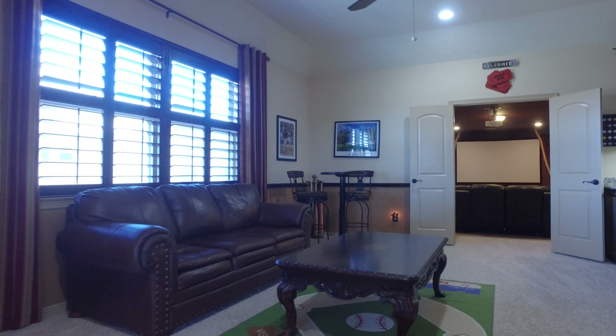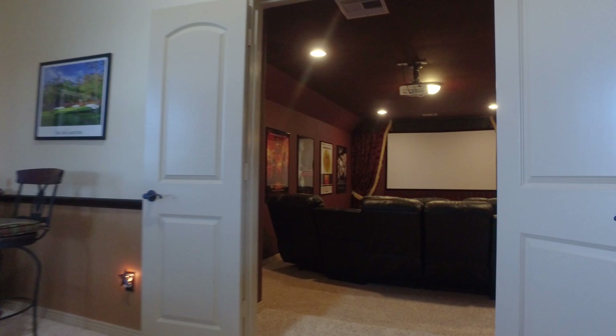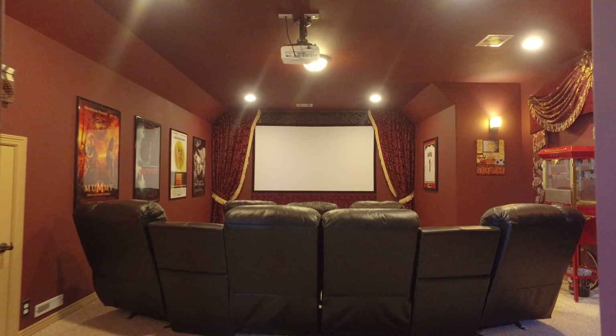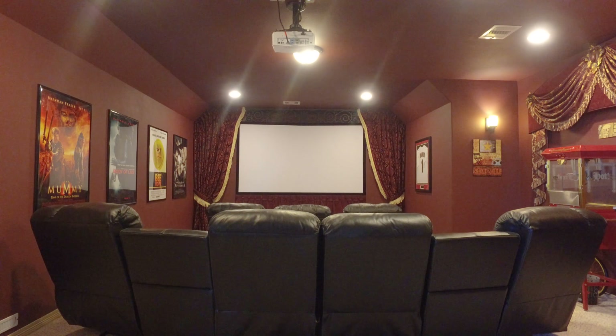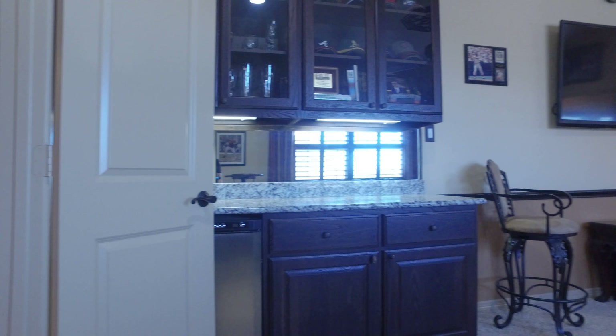This game room is absolutely stunning, with lots of windows and beautiful carpet — plenty of space to entertain, just off this large media room that will surely impress guests. It has its own wet bar as well.